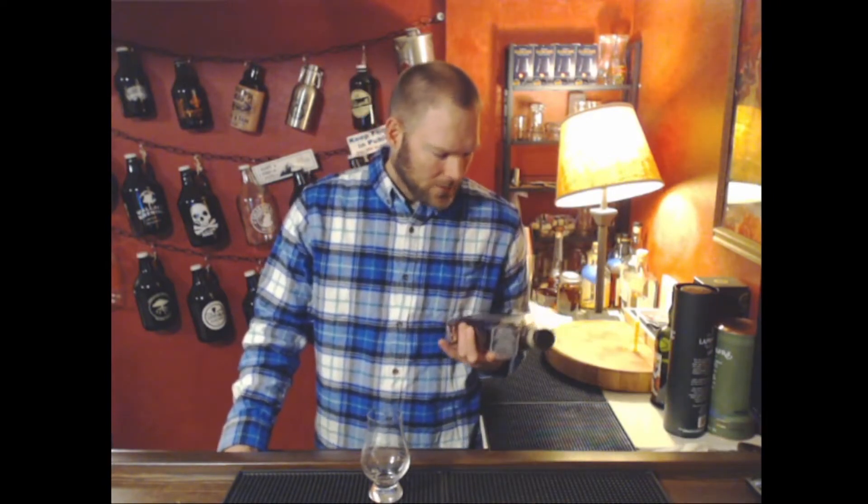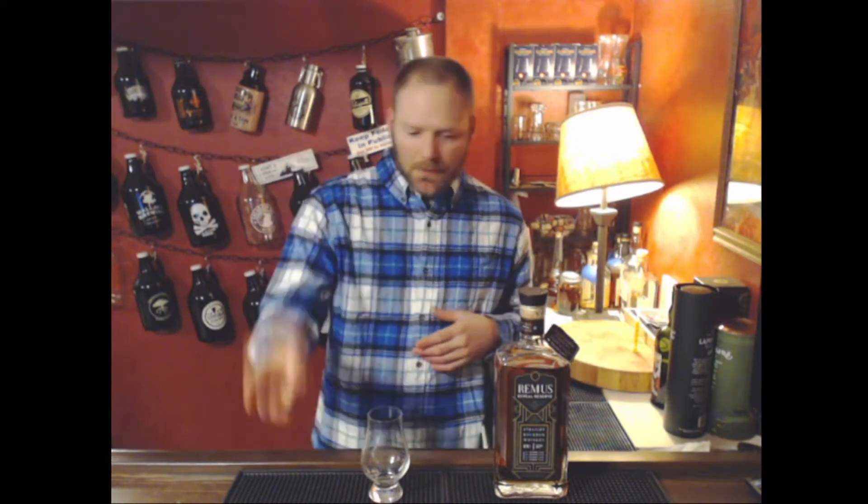Welcome to another episode of Life and Whiskey. I'm Jordan, and today we're going to do the Remus Repeal Reserve again. This is the second time I've reviewed this whiskey — I did it maybe a week ago, did the video editing and everything, but my audio just sucked. This is the fourth review for the day for this set of videos I'm making, and it's a redo because the audio sucked. Hopefully the audio doesn't suck on this one.